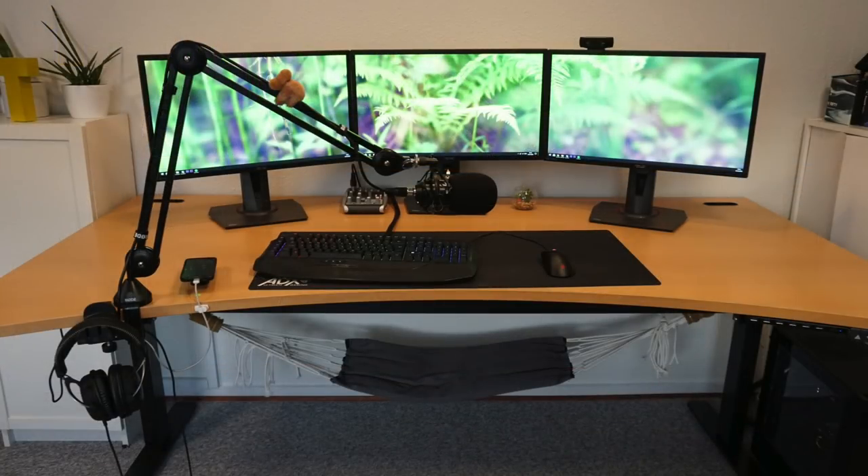So a nice natural triple monitor setup from Sir Toby — we can call it natural because of the light wooden desk, the earthy wallpaper, and the plants and knick-knacks throughout the room.